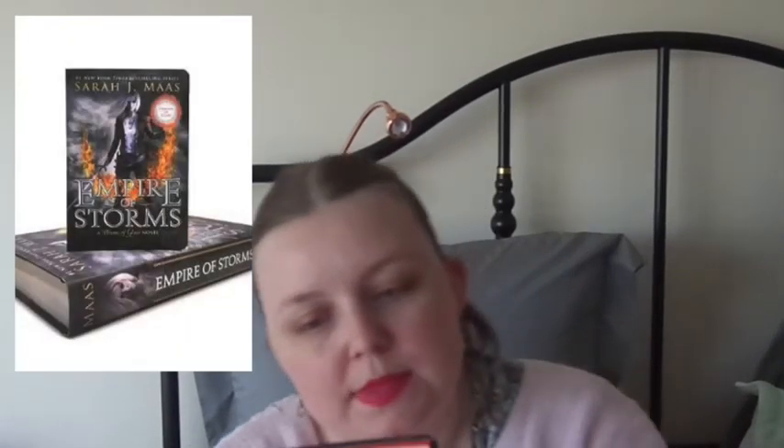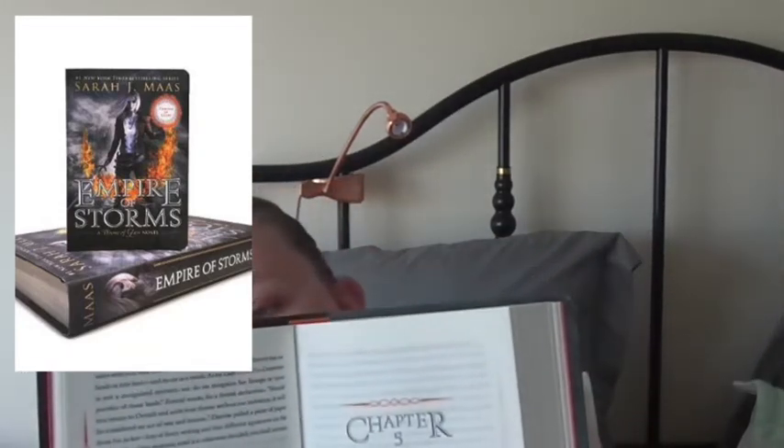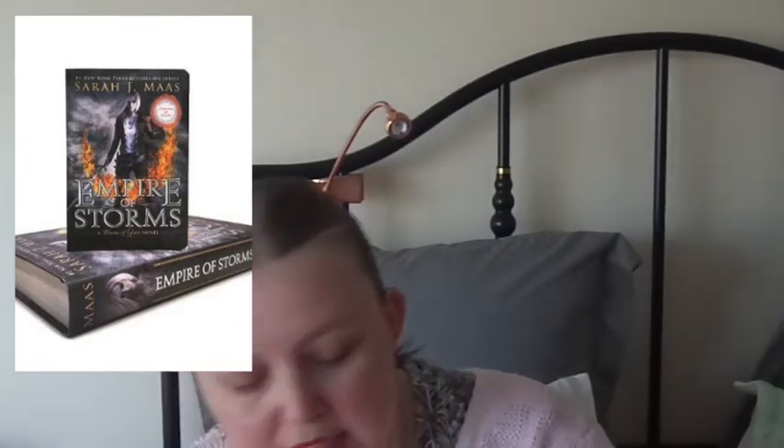The next one is Empire of Storms. This one is Lysandra and her name is highlighted in Caravia Okra ink. The inside has bright orange end pages, and then you've got orange detailing on the sides of the pages with her name in that colour as well.